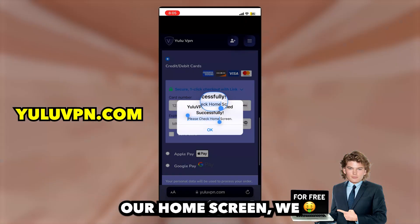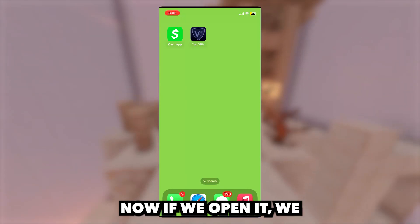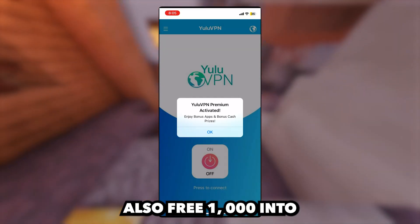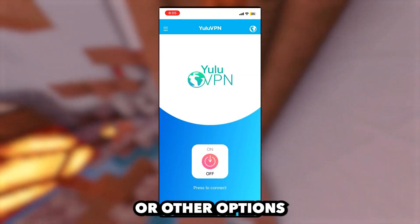Looks like it installed and now if we go to our home screen, we will now see the Yulu VPN app is installed. Now if we open it, we are now in the app. It looks like a completely normal VPN app but here we will get the bonus app and also free $1,000 into our Cash App, PayPal, or other options that they have.